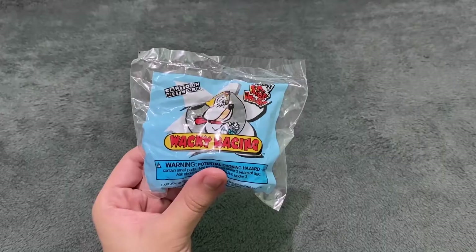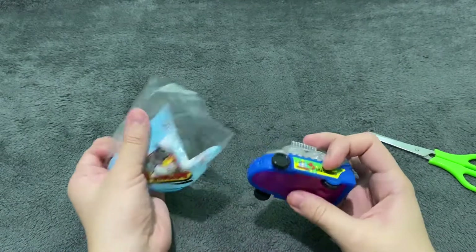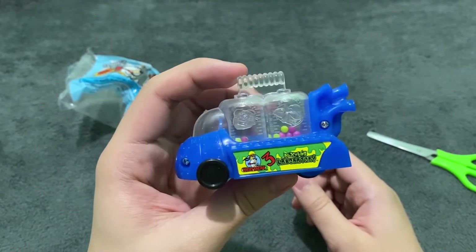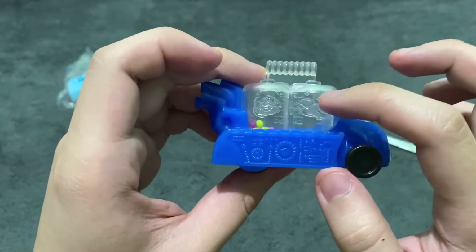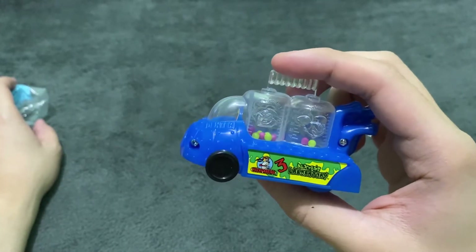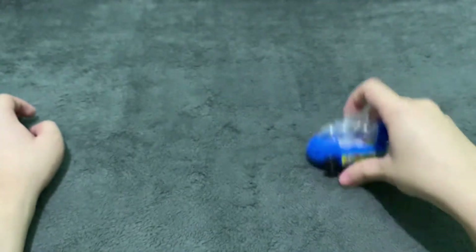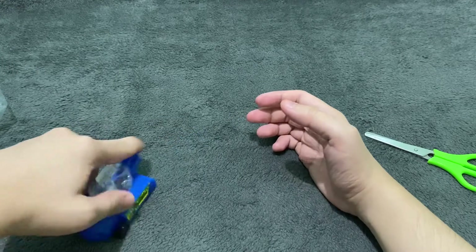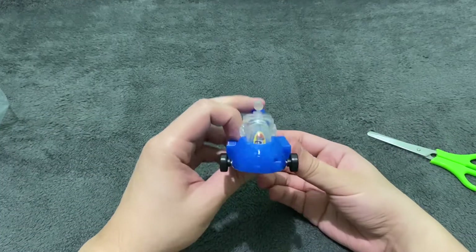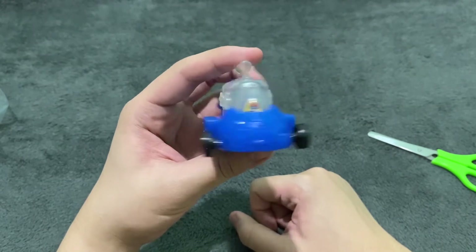This is Yogi Bear. The next one is Dexter's Lab. In a Dexter's Lab fashion, it's some sort of a scientific-looking vehicle. There is Dexter in front, and there's also Dee Dee here. And there are these balls — I guess they are like atoms, molecules, or something like that. I'm not sure what they were going for with this design, but it still looks awesome. And it rolls. This is a great design for a Dexter's Lab type of car.